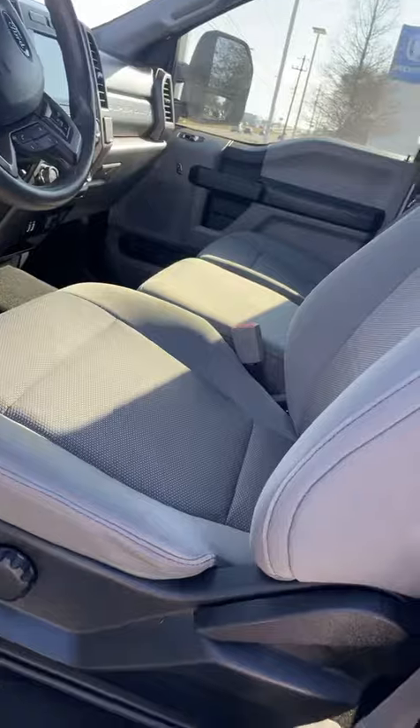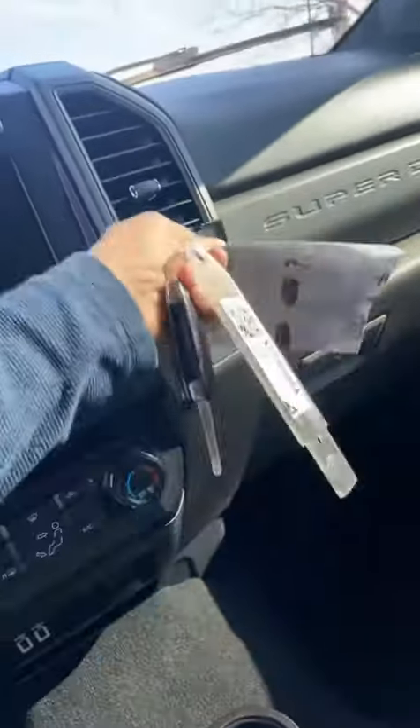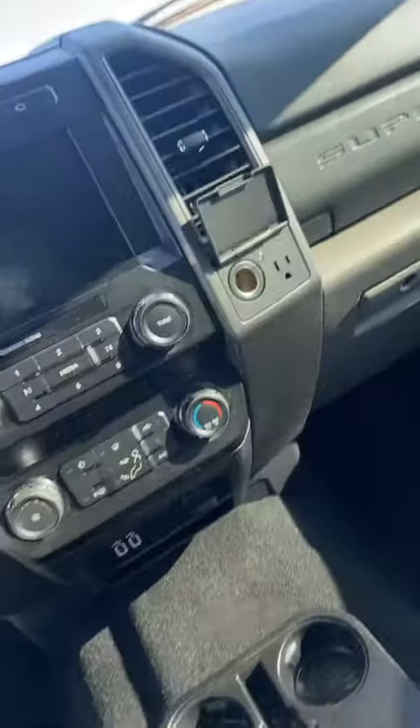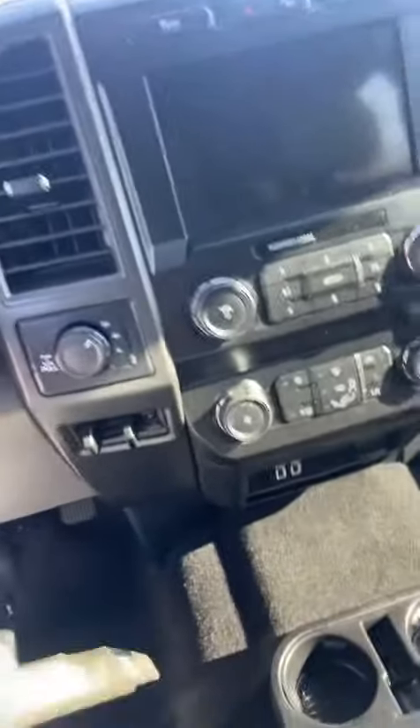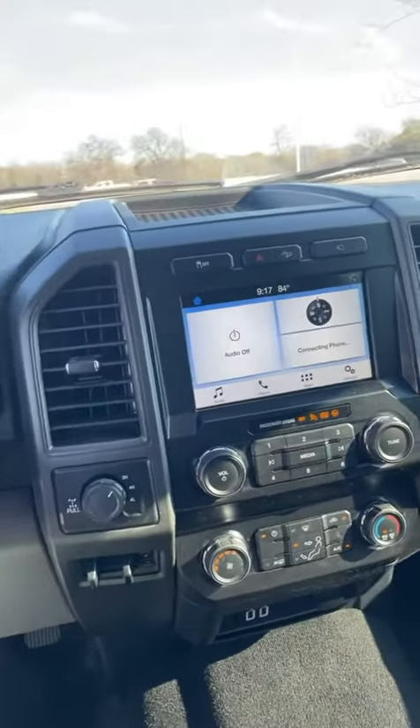There's premium fabric for this interior. Nice big screen for you. Connections right there — laptop, anything you need, bro. You have your drive modes right there. And that's your screen right there.